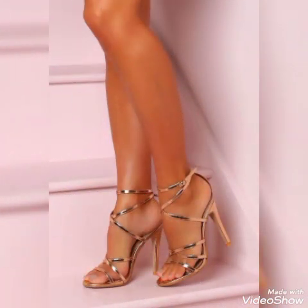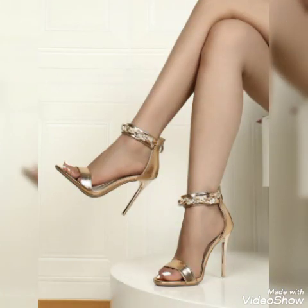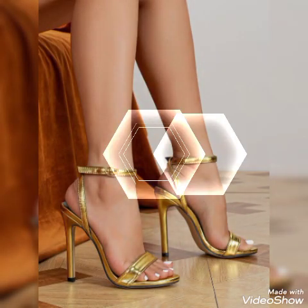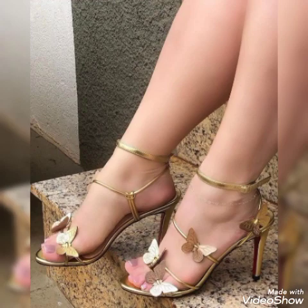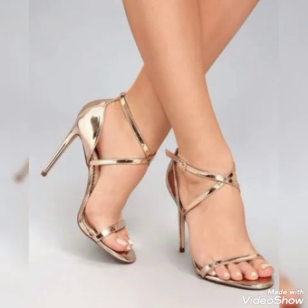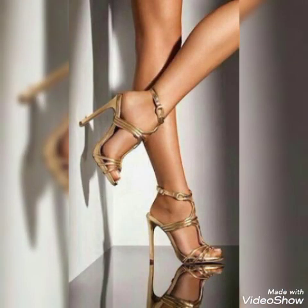Friends, if you want to buy them online, I will tell you the best websites. You can buy these stylish high heel sandals online from Amazon.com, eBay.com, and AliExpress.com.